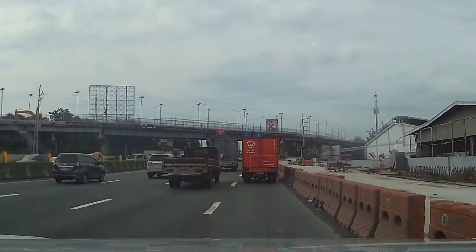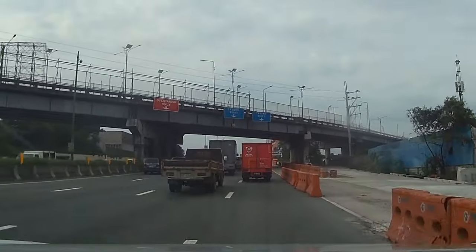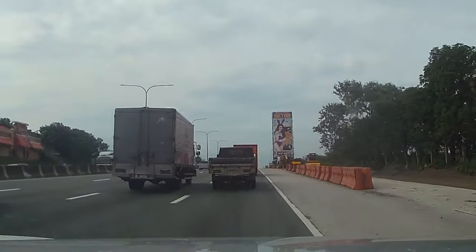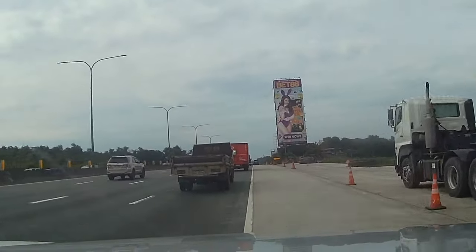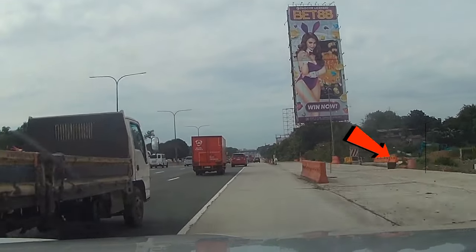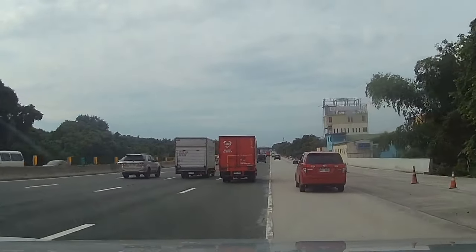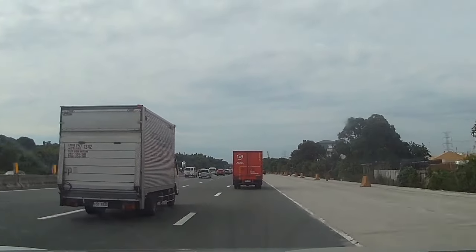Approaching na po tayo dito sa San Pedro Interchange na hanggang ngayon ay nakabitin pa rin po yung northbound exit at entry. Pero may nanotice tayo mga kabayan at siguro makita niyo rin siya sa video — ginagawa na po yung entry at exit dito sa bandang kanan. Siguro itutuloy na siya, at pagka po nabalitaan natin itutuloy na po yan, may bagong semento. Pag nabalitaan po natin, i-update po natin yan sa mga susunod na pagkakataon.